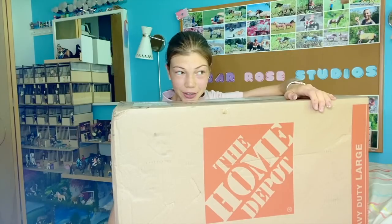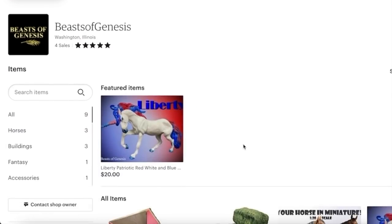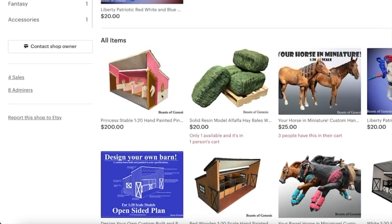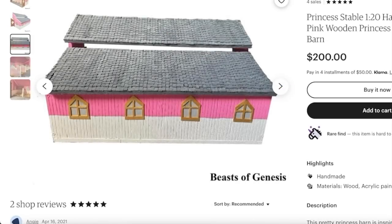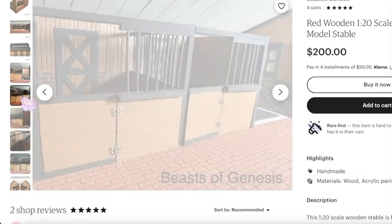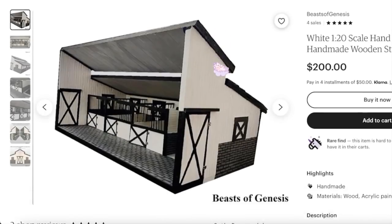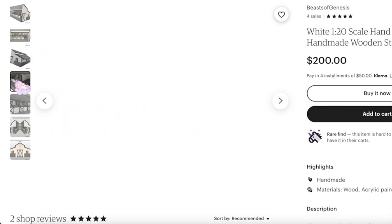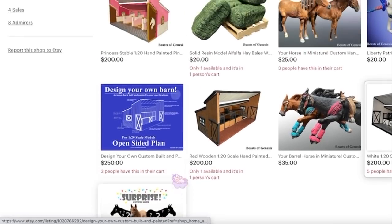This is huge — this is what we're gonna be unboxing today! This super cool barn is from Beasts of Genesis on Etsy. They sell different types of barns — they have a really cool princess barn, and I absolutely love the colors on that one. They make these barns handmade. They also have this wooden brown colored one, which is the one I have, and it has really cool brick detail. There's also a really cool white and black one. It was really hard choosing which color, but I decided to go with the brown brick one.